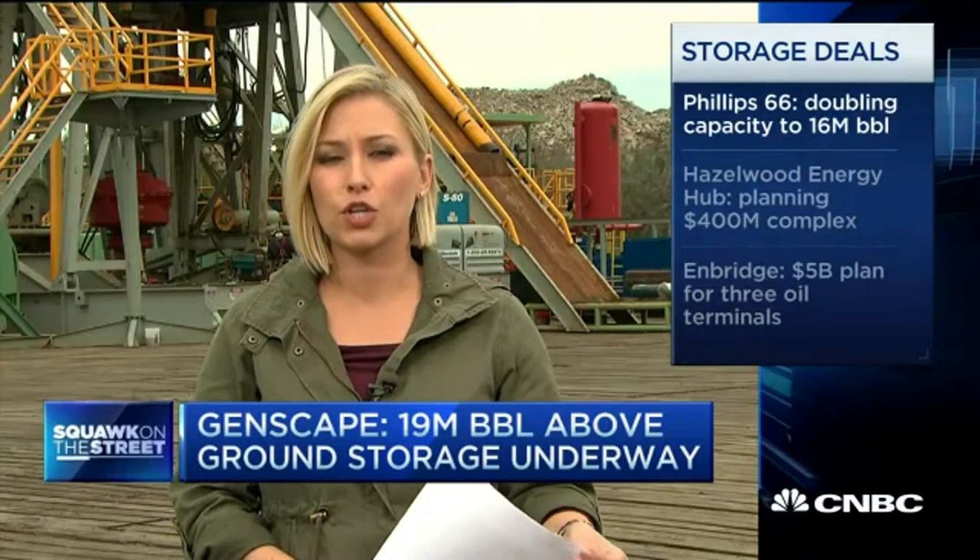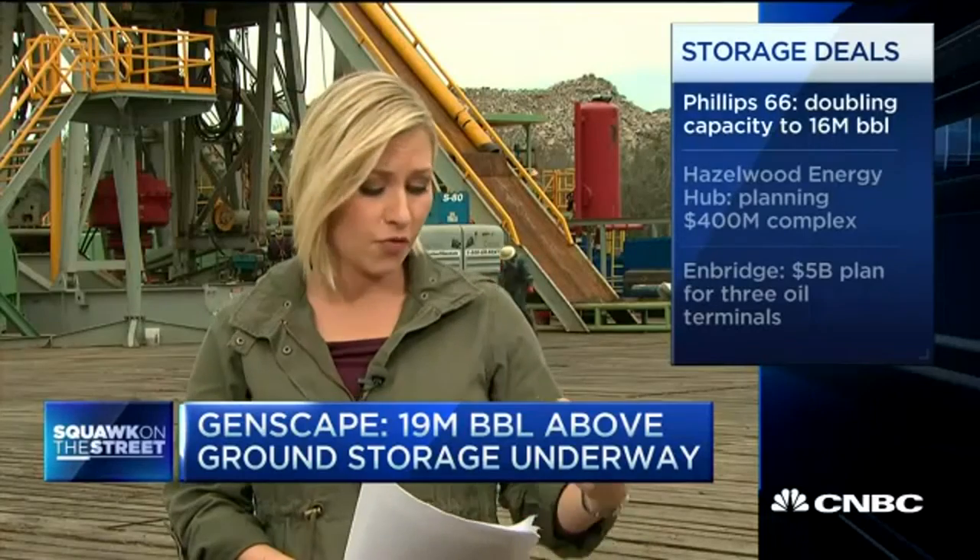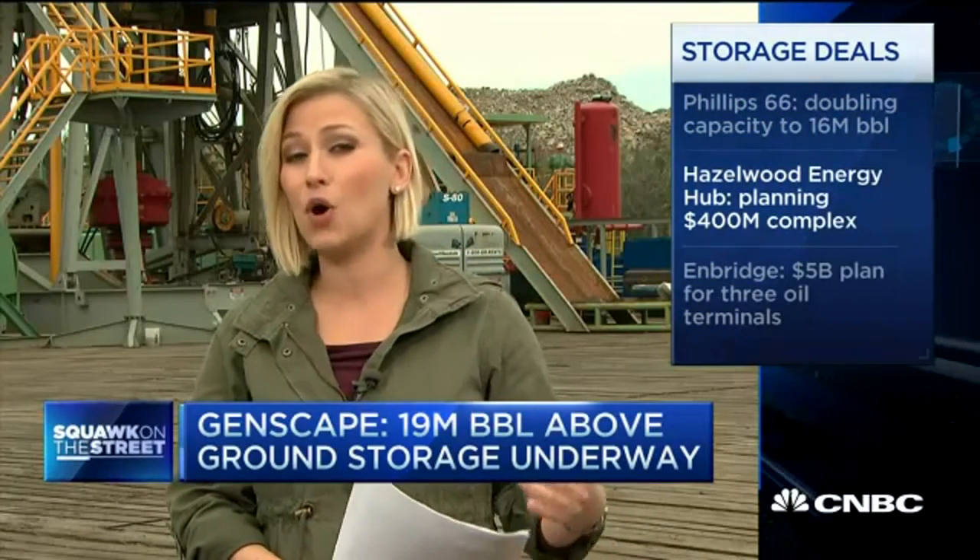According to energy data firm Genscape, that company estimates 19 million barrels of above-ground storage are currently under development in the region, in addition to these caverns. For example, Phillips 66 is doubling capacity to 16 million barrels at its Beaumont, Texas terminal.